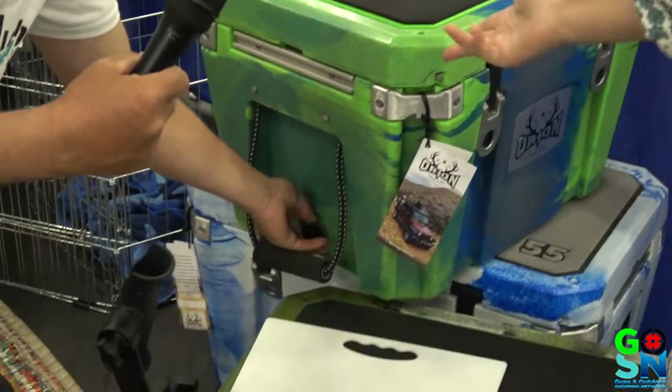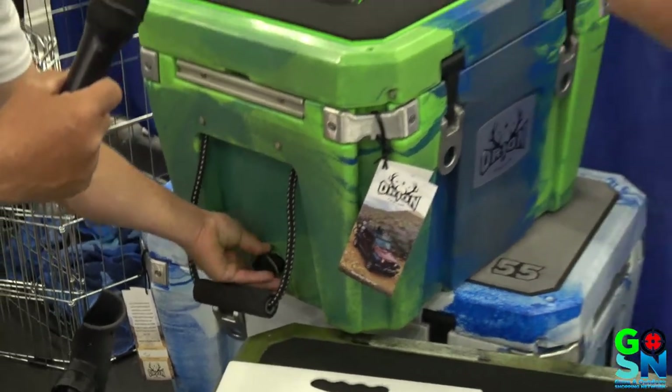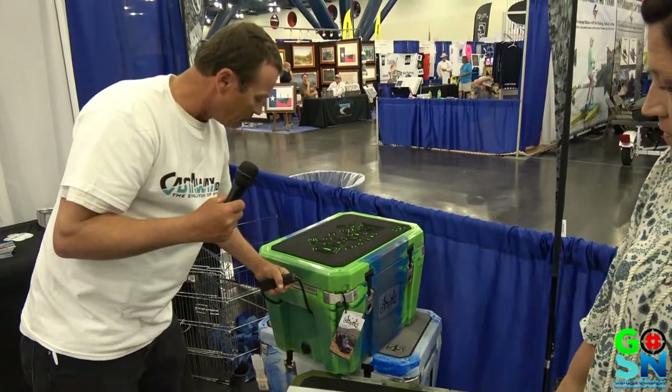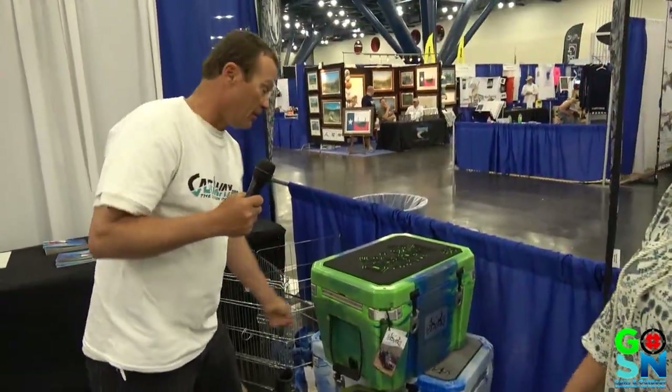It has a drain plug — you do have a good-size drain plug. You also have molded handles on the sides, or the soft handles. But Harley makes those also? Harley makes these. Yes. The molded end is part of the mold.